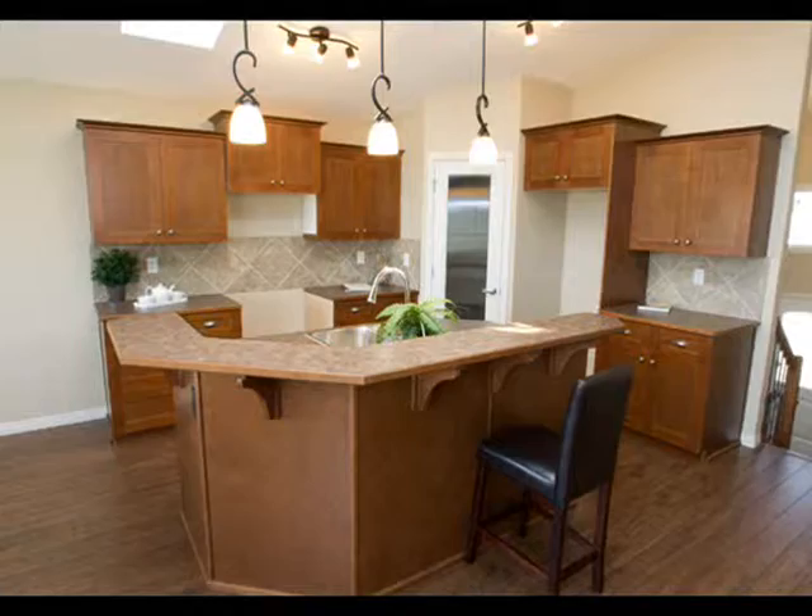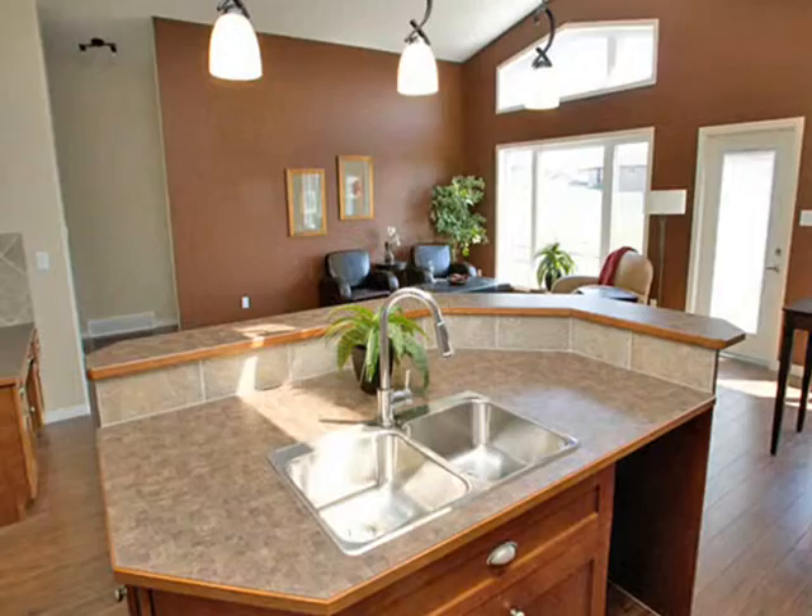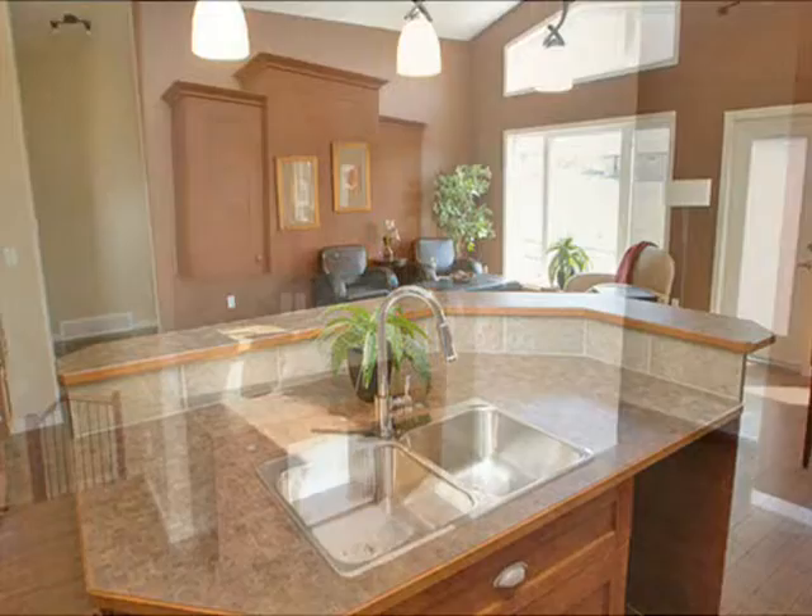The gourmet kitchen includes a large center island with double sink, wraparound breakfast bar, plenty of cabinets and large pantry, built-in organization center, and quality designer lighting fixtures.